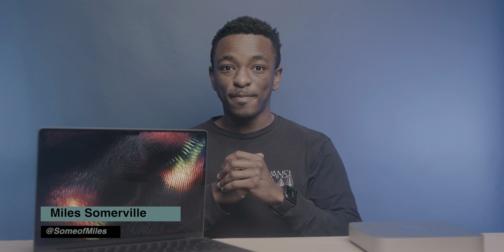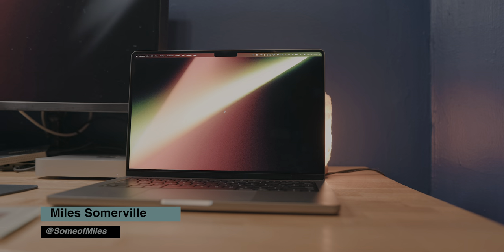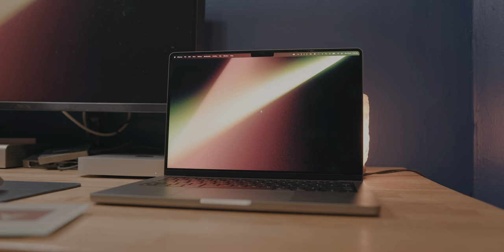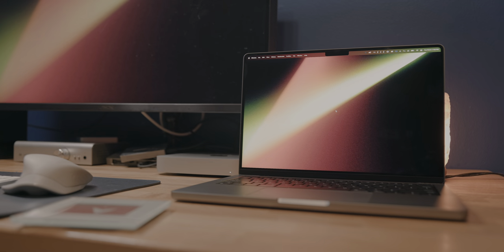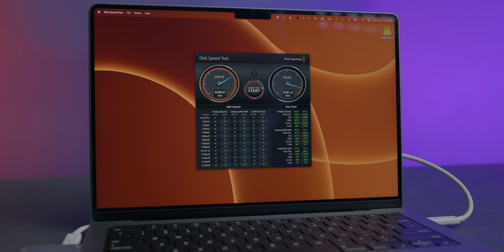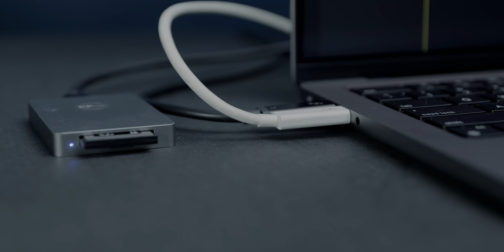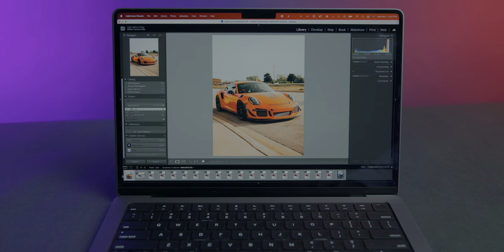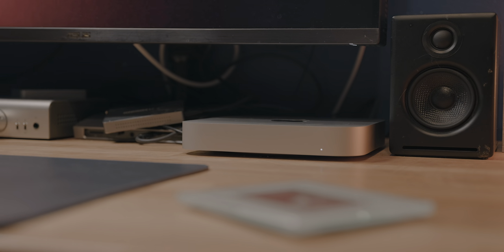What's up guys, Miles here with 9.5 Mac. Today we're going to talk about these two devices — my MacBook Pro and my Mac Mini. Both of these are running Apple Silicon chips, but the MacBook Pro is arguably the more powerful machine overall. But I must admit that I've been using the Mac Mini a lot more for the vast majority of my video production projects, and here's why.